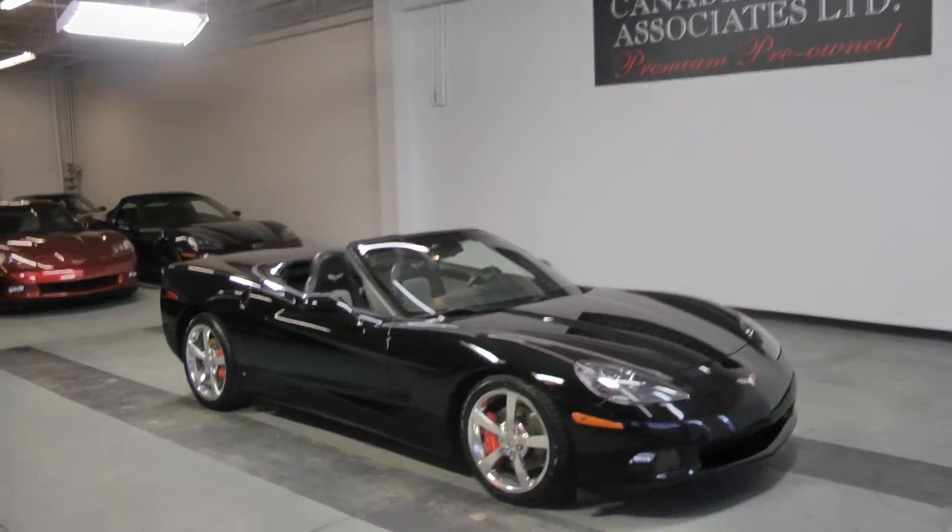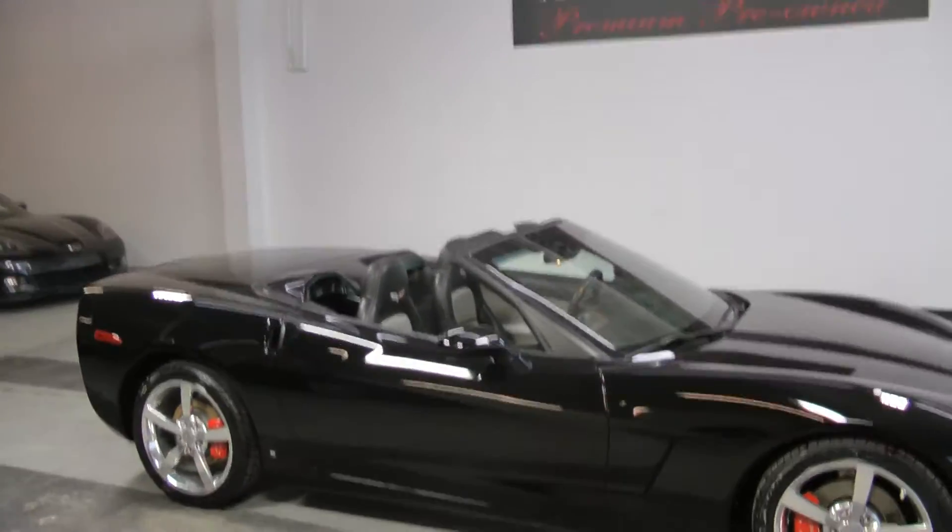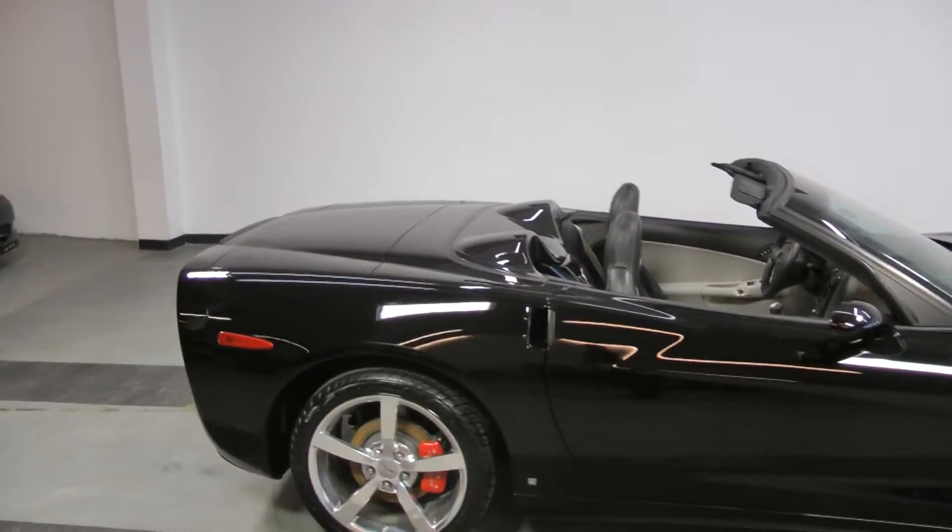Welcome to Canadian Auto Associates, here with our beautiful 2008 Chevy Corvette 3LT. It's got a 6.2 liter engine mated to a 6-speed manual transmission.